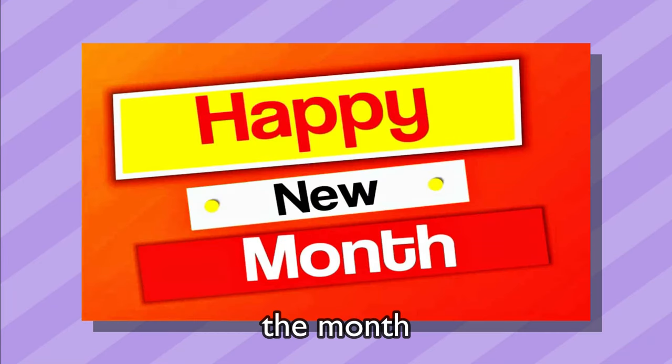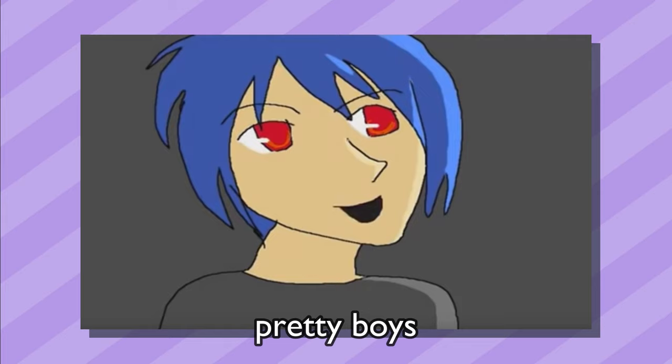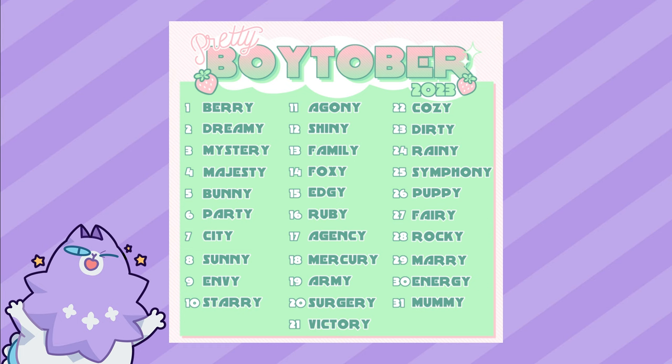October — the month where we draw pretty boys. Every day of October I will draw a pretty boy using this prompt list. I made it months ago while being tired in the middle of the night, so some prompts do not make any sense. Some prompts are even boring. But tonight they're all gonna be pretty.